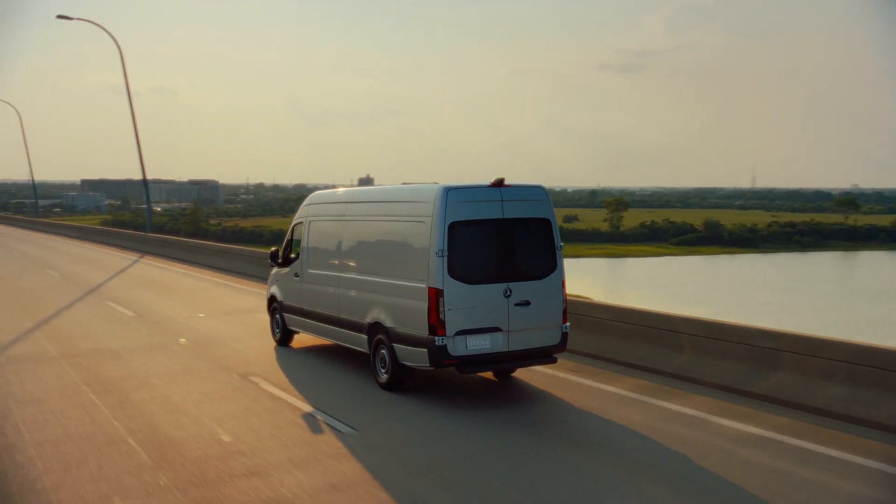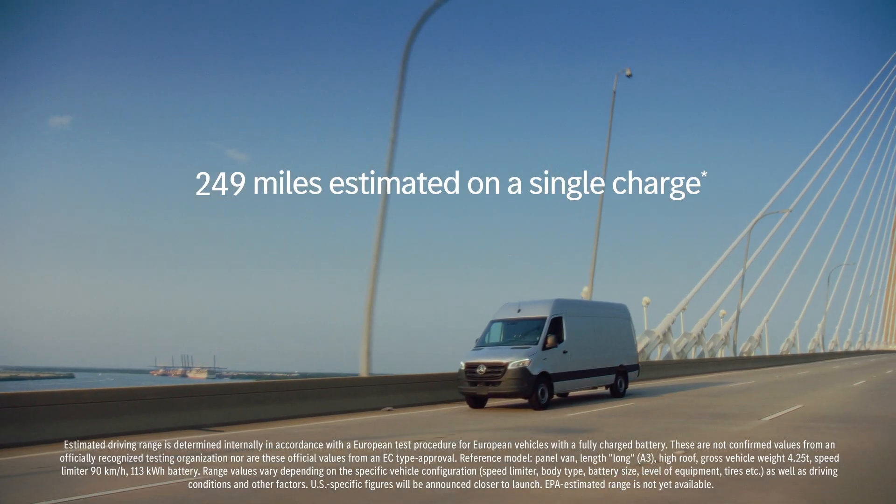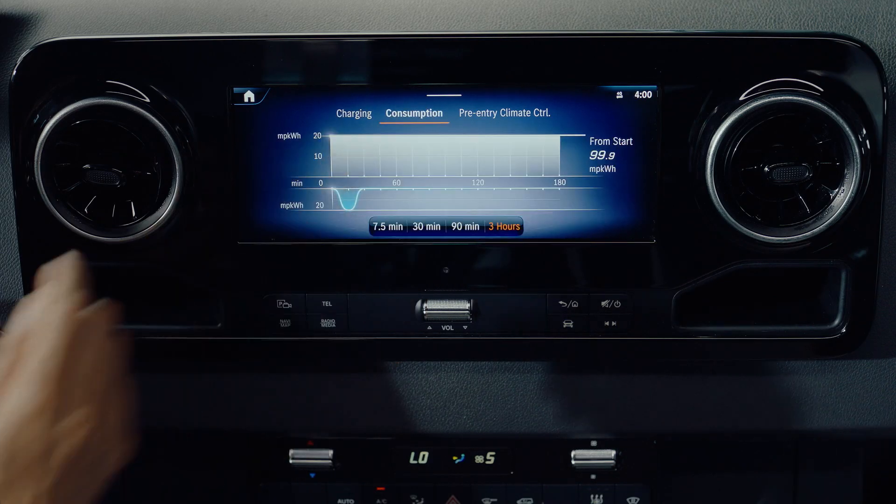Together, all of these innovations allow drivers to customize their drive and achieve surprising range — up to 249 miles on a single charge. This is how we put power at your fingertips.